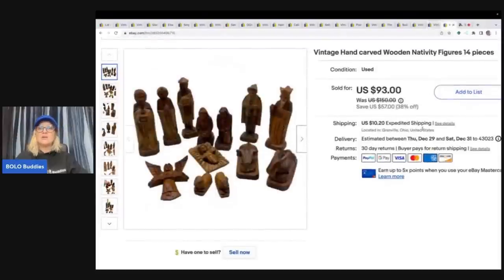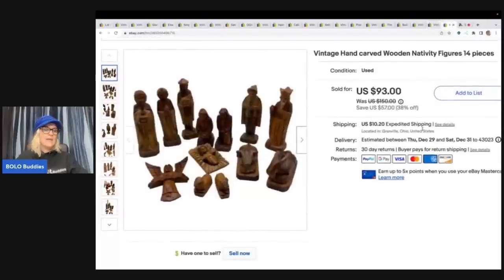This one is a hand-carved wooden nativity. This came out of a thrift store mystery box. It did have the little building with it, but I ended up donating the building because it was just too much to ship. I parted this out and sold these pieces all together for a best offer of $85 plus shipping.